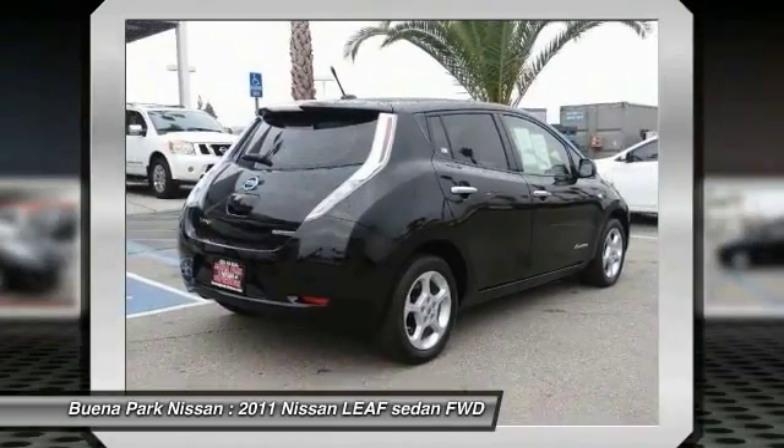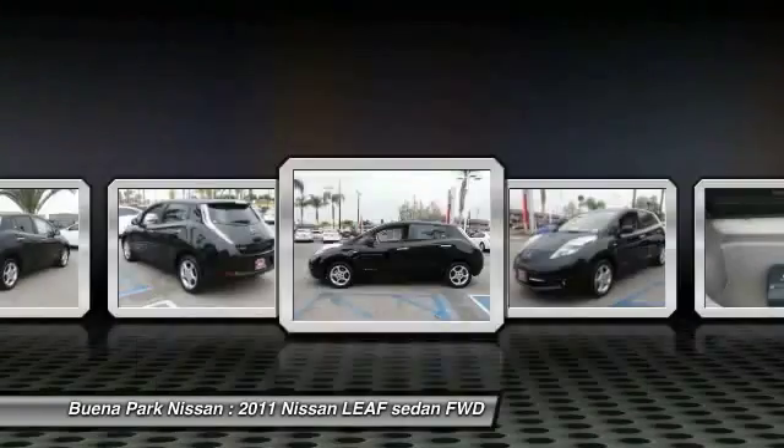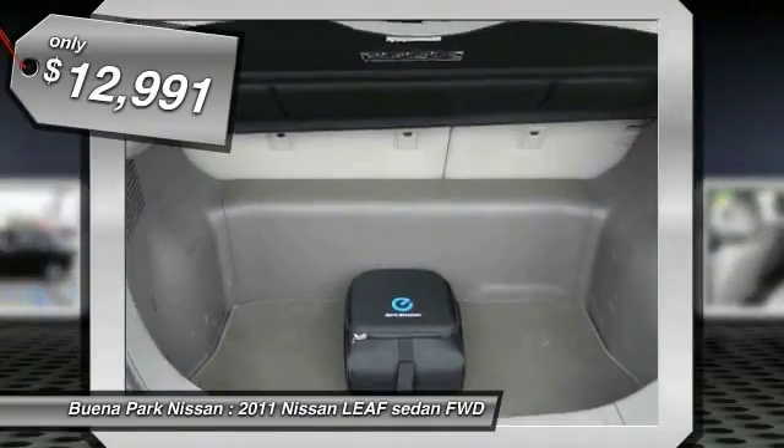Zero emissions plus zero gasoline equal more green on the road and more green in your wallet, and is priced below $15,000.